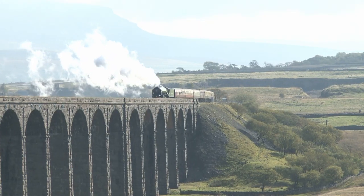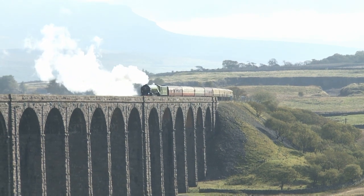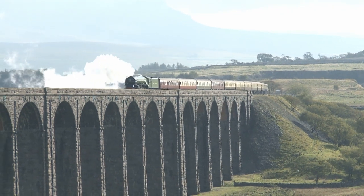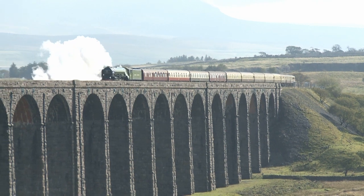From preserved locomotives to one that has been built totally from scratch. Number 60163, Tornado, crosses one of the most iconic structures found anywhere on the British rail network, Batty Moss Viaduct at Ribblehead, on the Settle to Carlisle line.